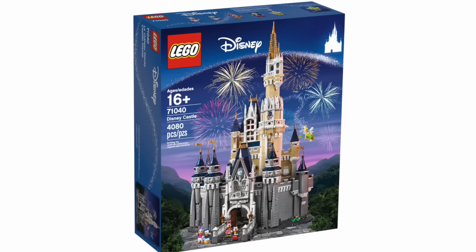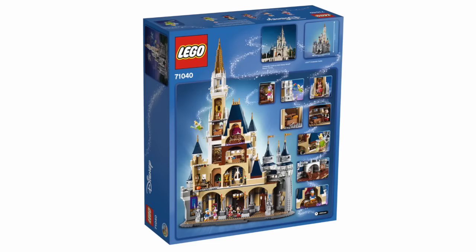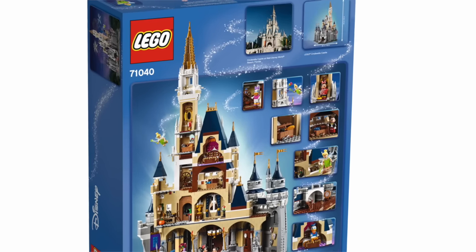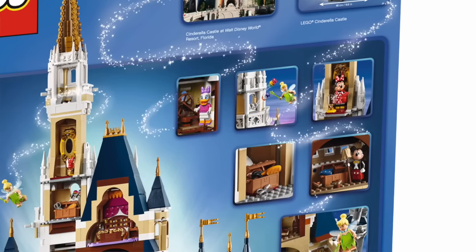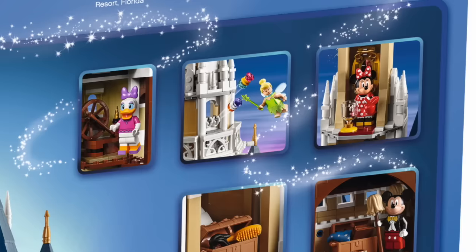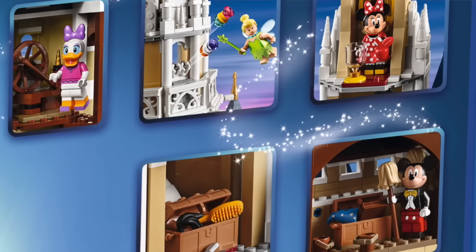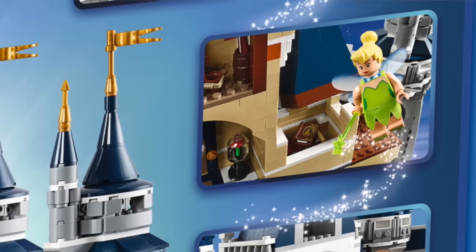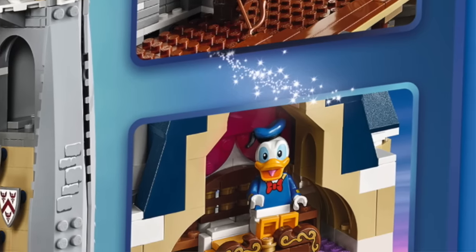Here's the front of the box in full — 16 plus in terms of ages, so it's going to be a more complicated build. But if we turn it over and have a look at the back, you can see more detail of what is in each of the rooms of the castle when built. So there you've got Daisy and the spinning wheel from Sleeping Beauty, some projectiles there with Tinkerbell, Fantasia Mickey, a bit of Tangled with the hairbrush and the scissors, maybe some Robin Hood, and then down the bottom with Donald he's in that bedchamber.